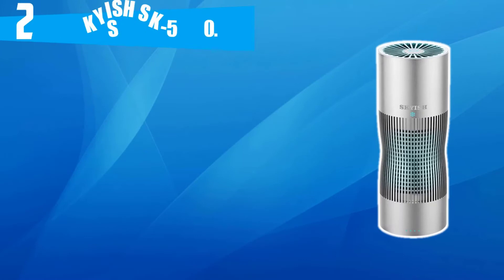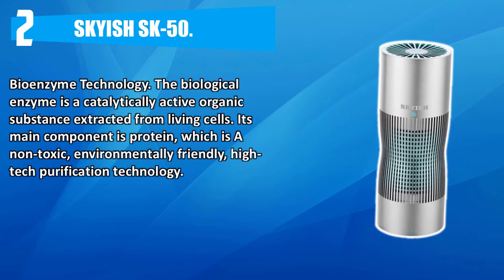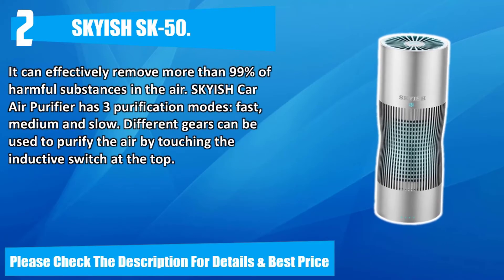Number two: Sky iSK 50. Bioenzyme technology — the biological enzyme is a catalytically active organic substance extracted from living cells. Its main component is protein, which is a non-toxic, environmentally friendly, high-tech purification technology. It can effectively remove more than 99% of harmful substances in the air. The Sky iSK car air purifier has three purification modes: fast, medium, and slow. Different gears can be used to purify the air by touching the inductive switch at the top.